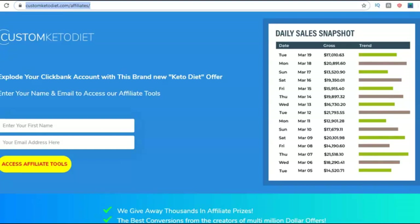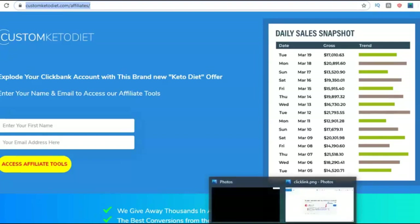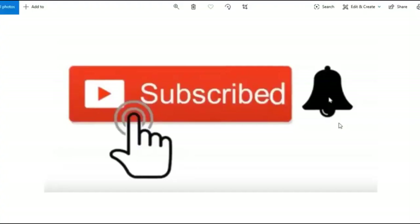Before I dive into this, if you're watching one of my videos for the first time, please smash the subscribe button and click the notification bell so you get notified whenever I come up with a brand new training video. Leave a comment if you have any questions. If you want me to create any specific videos, let me know in the comment box. Don't forget to hit the like button and share this video.